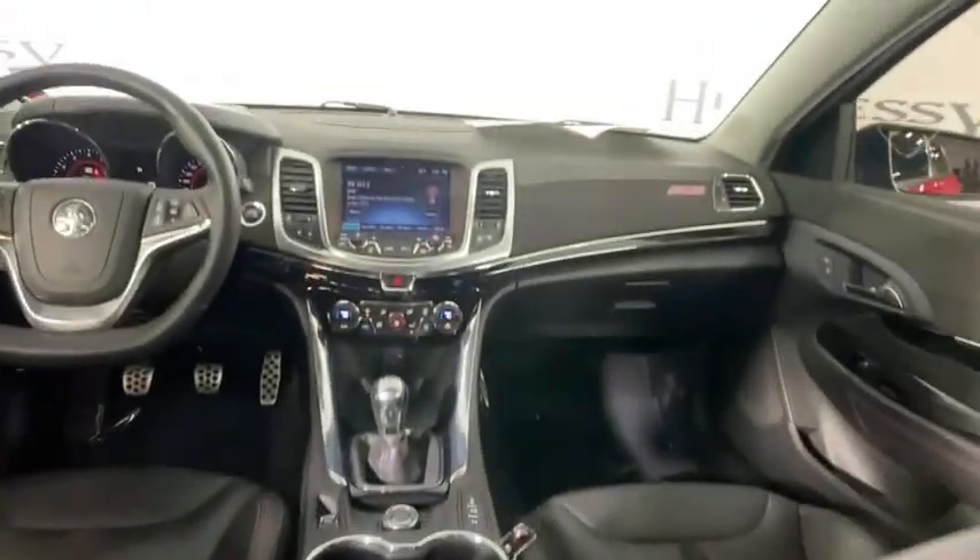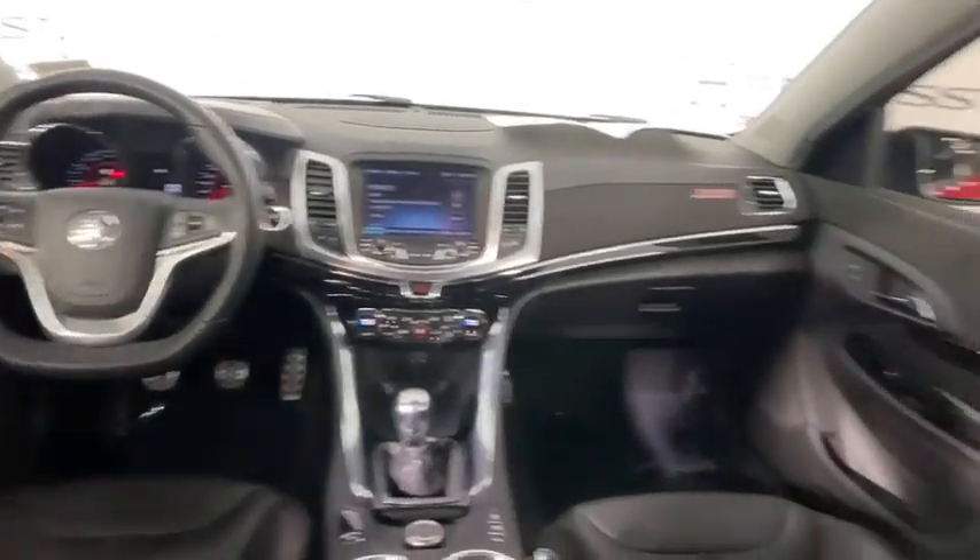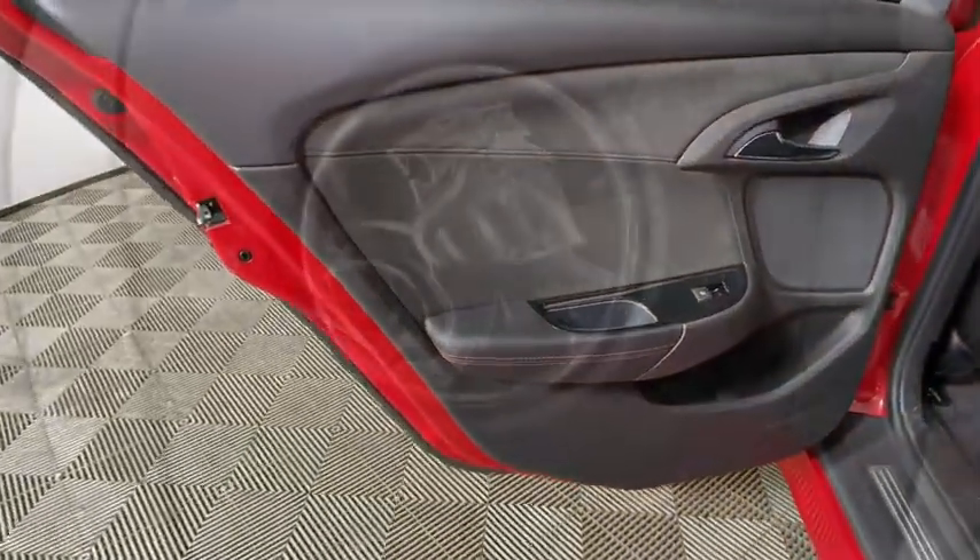Rear window defroster, compass, power windows, heated front driver and passenger seats, USB connection, trip computer, tachometer, brake assist.